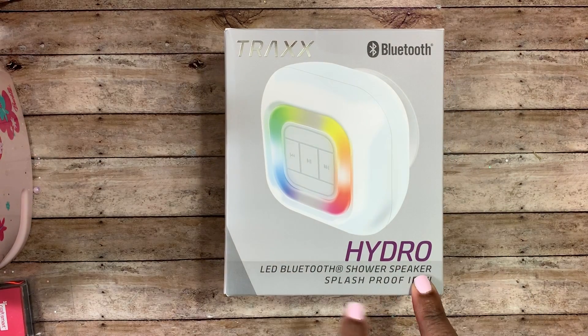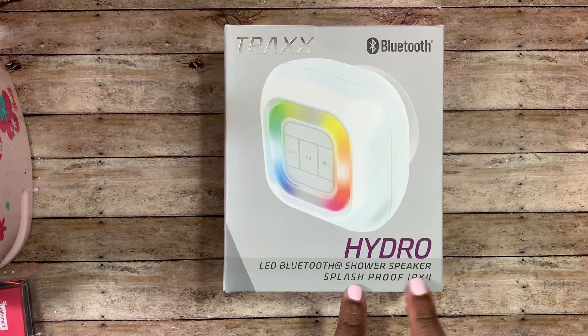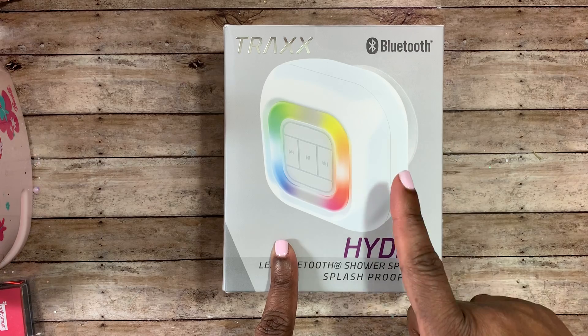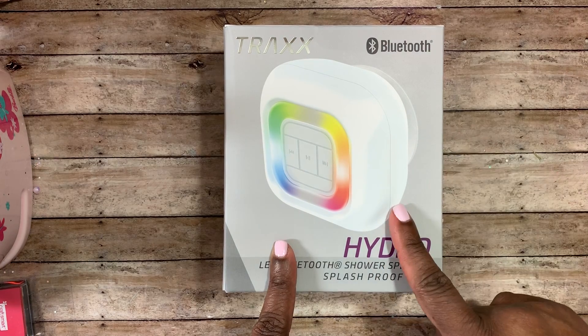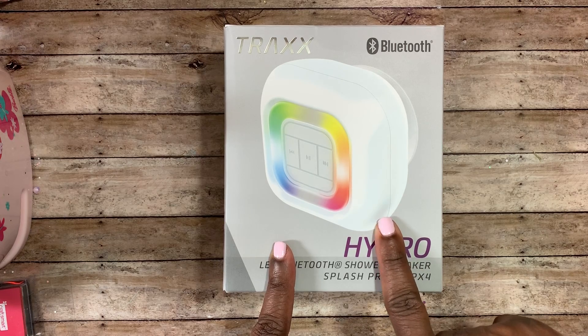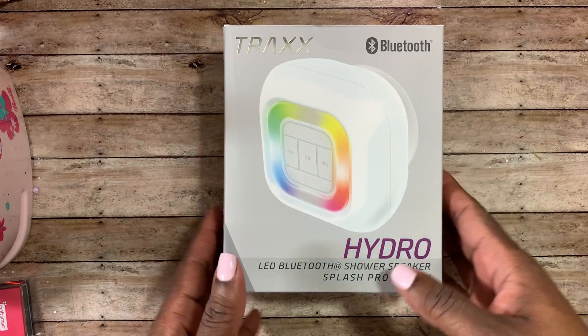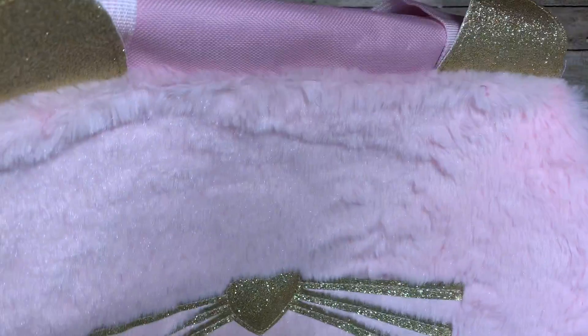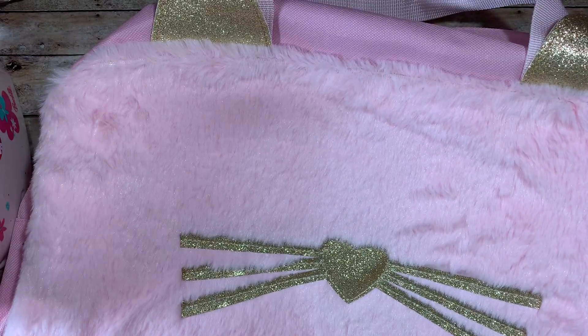I did pick up this Bluetooth shower speaker and it is splash proof. They had it in different colors — hot pink, black, this white, and I believe they may have had a red as well. The girl in the store said it works really good, so I'm gonna try that out. It was five dollars at Five Below.